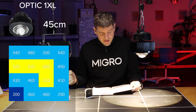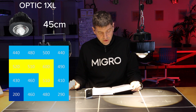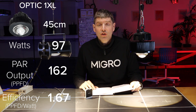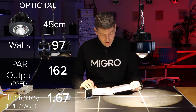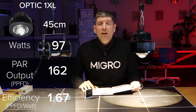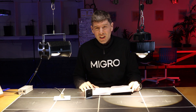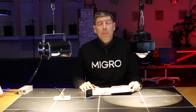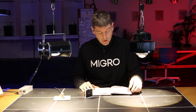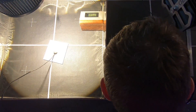The Optic 1 XL was first. At the manufacturer's recommended hanging height of 18 inches for flowering, it consumed 97 watts. The average PAR output across the two by two was 451 PAR, giving a total PPFD output of 162. Dividing 162 by 97 watts gives a PPFD per watt of 1.67 — significantly lower than the Optic 1's smaller sibling, as expected since it's being driven at twice the power.